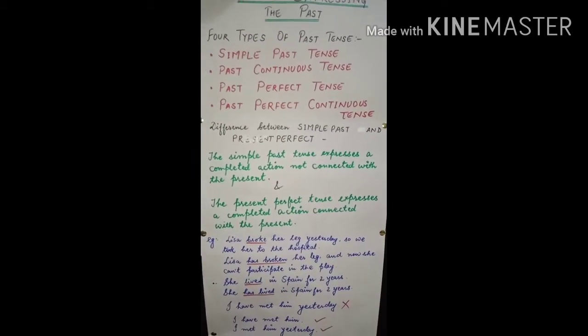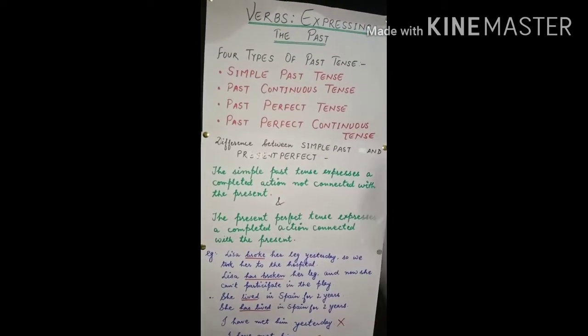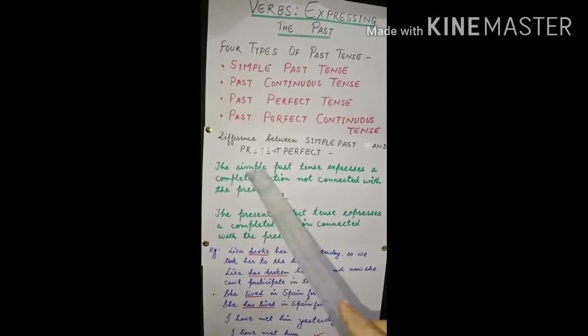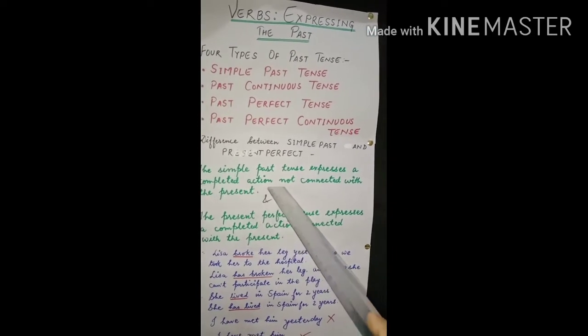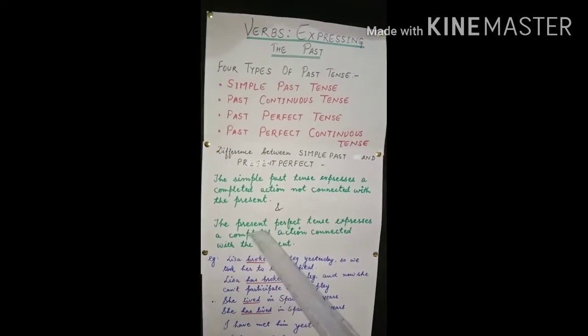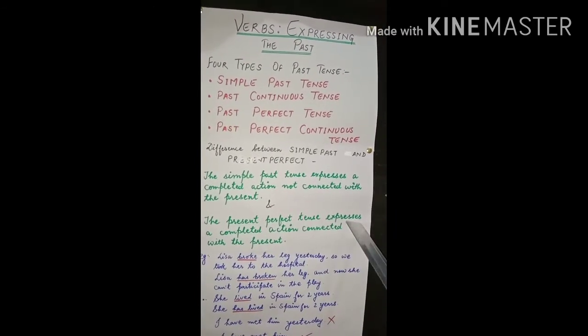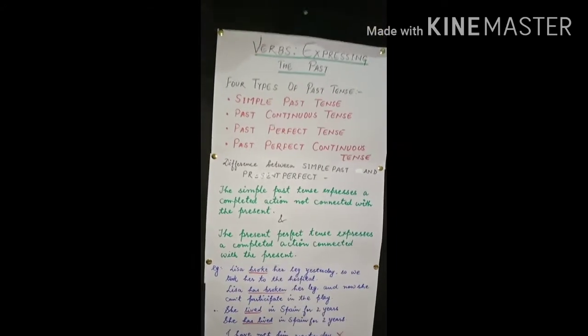Now we'll see the basic difference between simple past and present perfect. Simple past tense expresses a completed action not connected with the present. But present perfect tense expresses a completed action connected with the present.